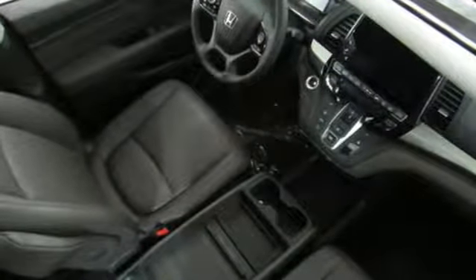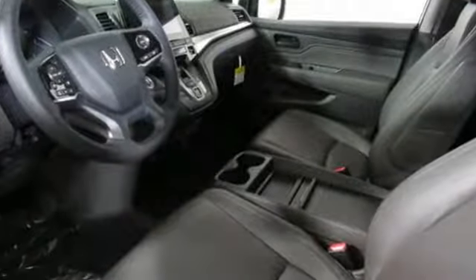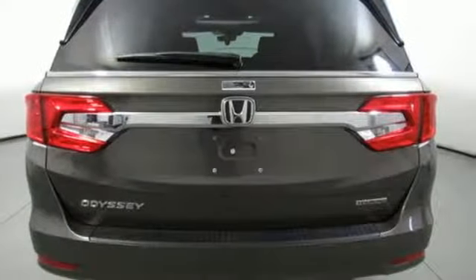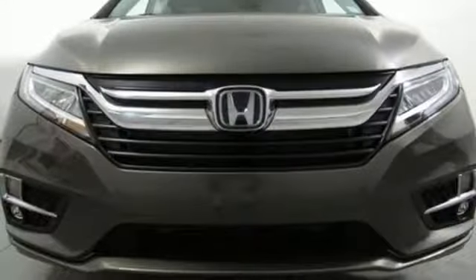Kelley Blue Book states, in everyday driving, the Odyssey's suspension absorbs bumps and road imperfections for a very comfortable ride. Yet the settings aren't so soft as to induce unwanted body roll in the turns.